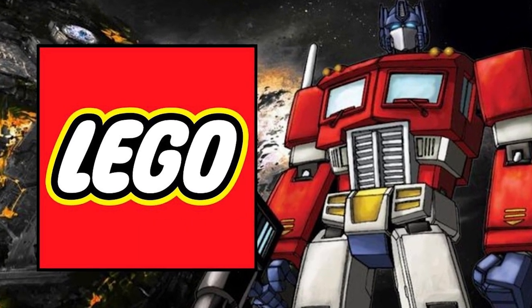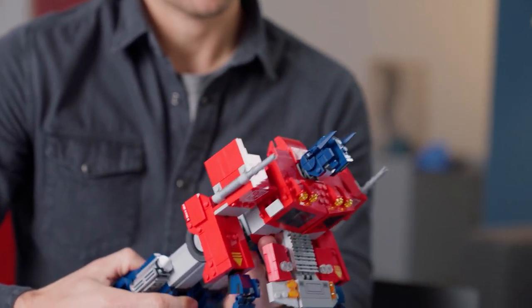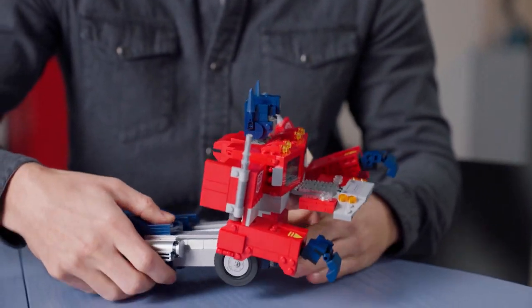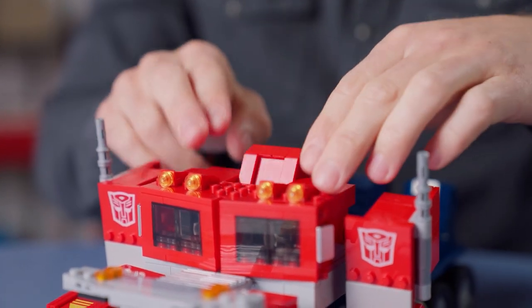You can spend quality time with it. Enjoy crafting the Jetpack, Energon Cube, optional waist panel, and 19 points of articulation in the robotic mode. You must include this LEGO in your cart.